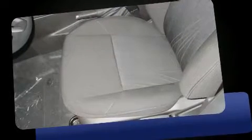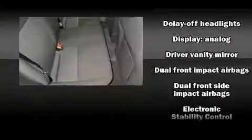Such amenities include remote keyless entry, delay-off headlights, a tachometer, adjustable headrests in all seating positions, a trip computer, turn signal indicator mirrors, and cruise control. Safety equipment has been integrated throughout, including head curtain airbags.